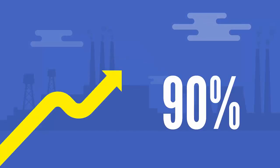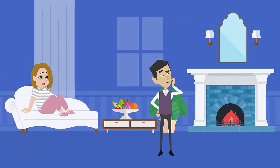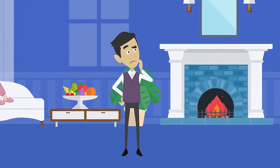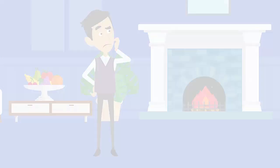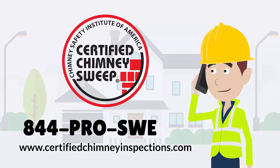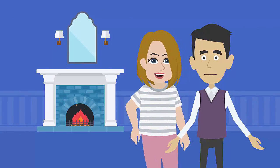90% of chimney fires in the U.S. are caused by third stage creosote buildup. If you suspect there's a buildup of any creosote, especially third stage creosote in your fireplace, call the experts at Certified Chimney today at 844-PROSWEEP. Don't think your chimney's safe — know it's safe.